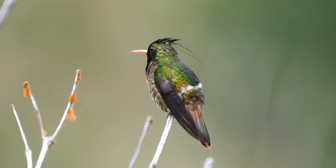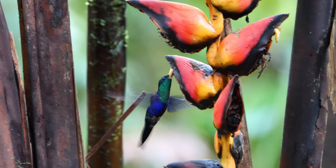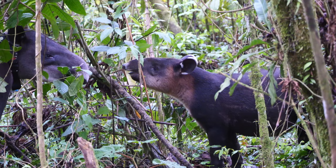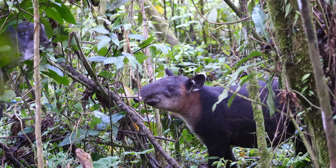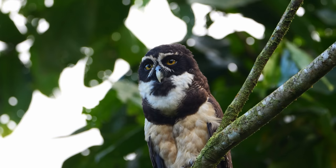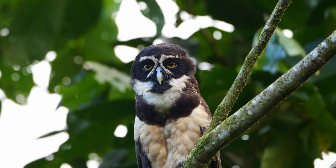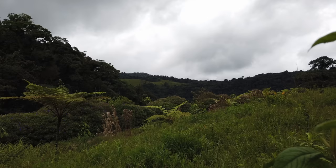Taper Valley Nature Reserve is truly a hummingbird paradise, home to a diverse range of species that thrive thanks to the conservation efforts of dedicated scientists and volunteers. But Taper Valley is more than just a haven for hummingbirds — it's a symbol of hope for conservationists around the world. By protecting these fragile ecosystems, we can ensure a brighter future for our planet and all the incredible creatures that call it home. So let us all take a moment to appreciate the beauty and wonder of the natural world and work together to preserve it for generations to come. Thank you for joining us on this journey through Taper Valley Nature Reserve.